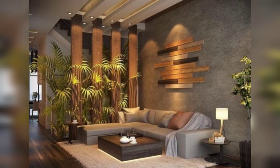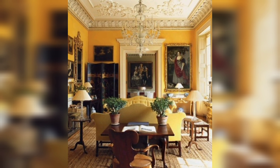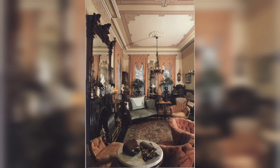Use multifunctional furniture. In small spaces, every inch counts, so investing in multifunctional furniture is a must. Consider a sofa bed, storage ottomans, or even a dining table that can fold down when not in use.